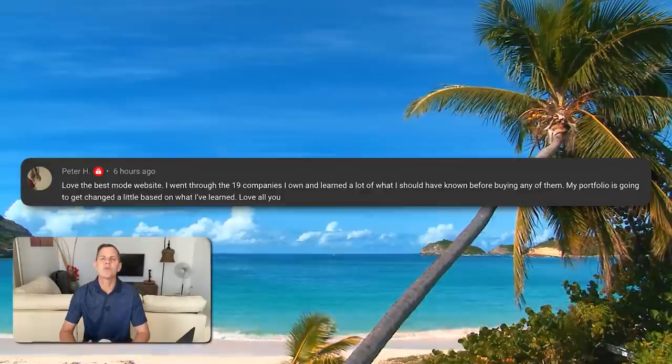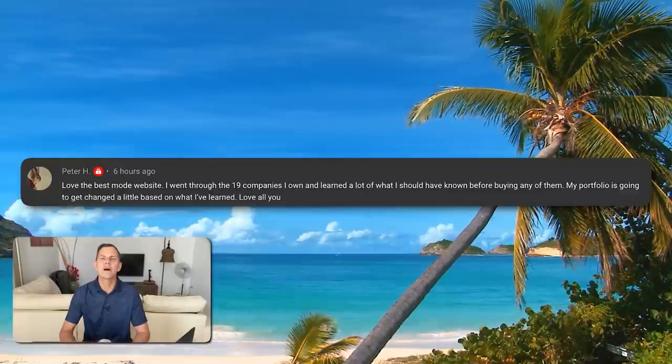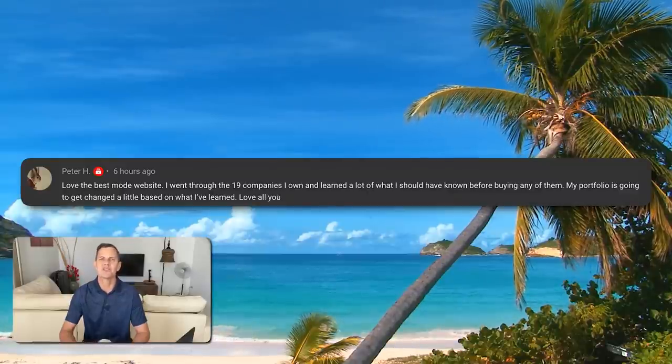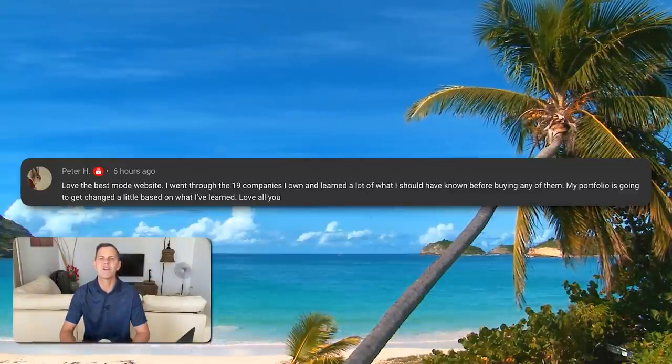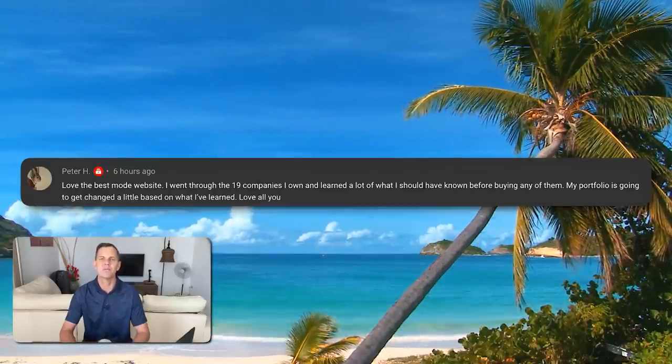Let's kick things off today with a success story from Peter: 'Love the beastmode website. I went through the 19 companies I own and learned a lot of what I should have known before buying any of them. The more you know about a company, the better your investment decisions.' And today we'll do a side-by-side fundamental analysis. I love this format because it really teaches how easy fundamental analysis can be.